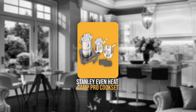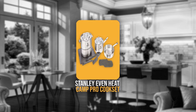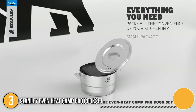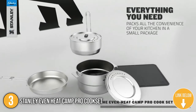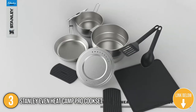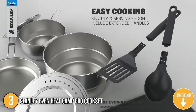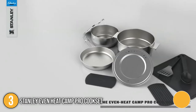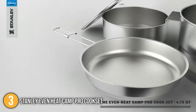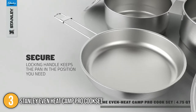The third camping cooking utensil on our list is the Stanley Even Heat Camp Pro Cook Set. This 11-piece camping cookware set includes a 4.75-quart stock pot, a 1.9-quart saucepan, an 8.5-inch frying pan, vented lids, a collapsible cutting board, spatula, spoon, 2 trivets, and a locking bungee. It can handle all kinds of adventures including camping, trekking, backpacking, and tailgating.